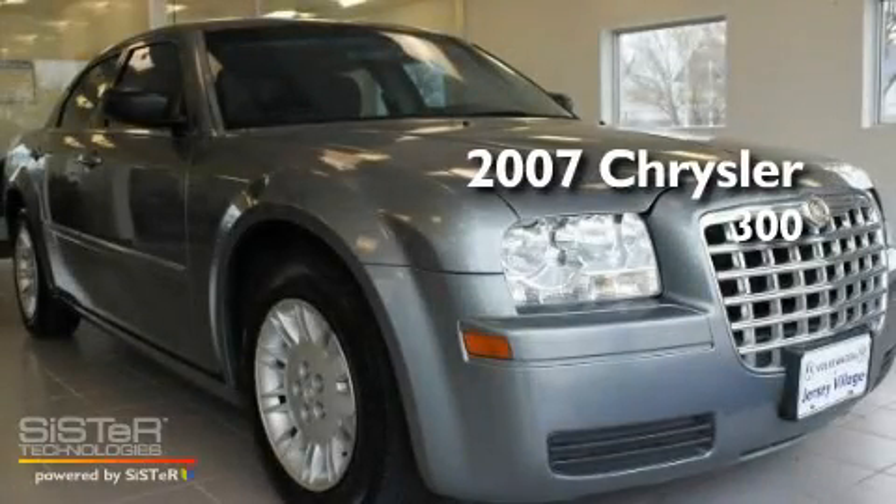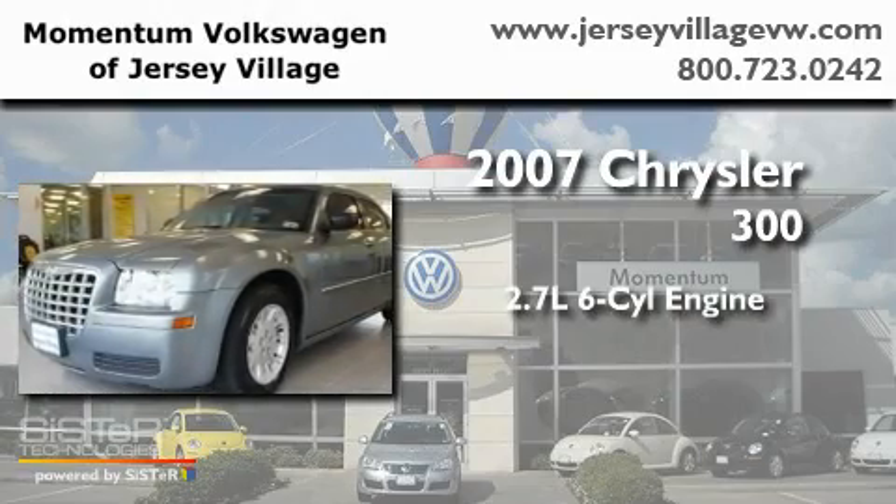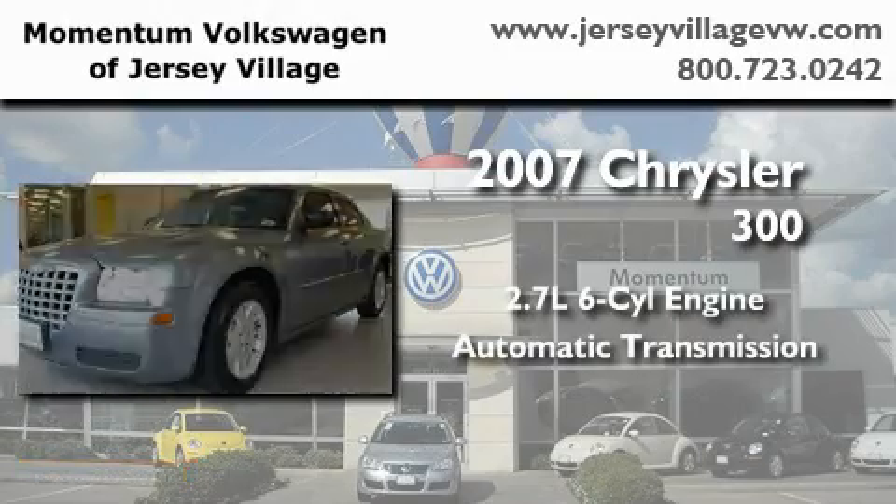This is a 2007 Chrysler 300. It features a 2.7-liter six-cylinder engine and an automatic transmission.